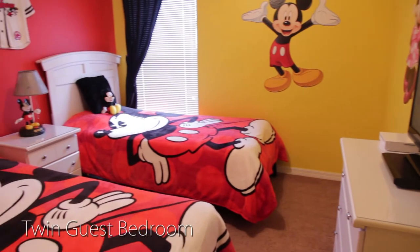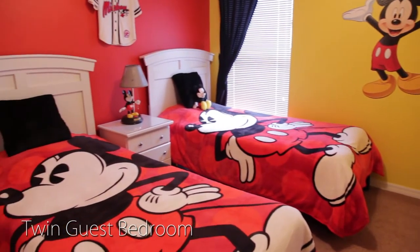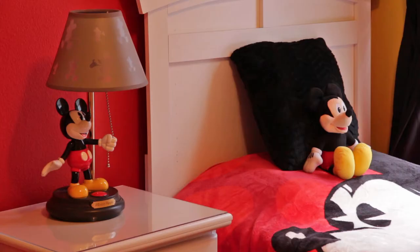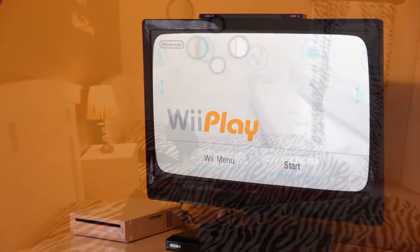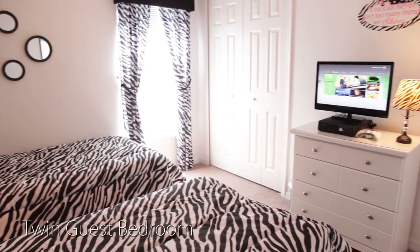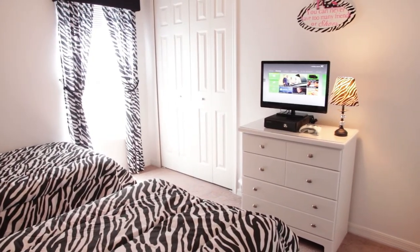Next, you'll find two twin guest bedrooms. The first offers a Disney theme and comes with a Wii gaming system, whilst the other is decorated in a jungle zebra theme and comes with an Xbox 360. These two rooms share the family bathroom.